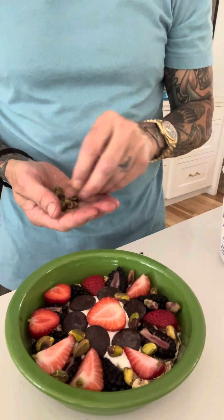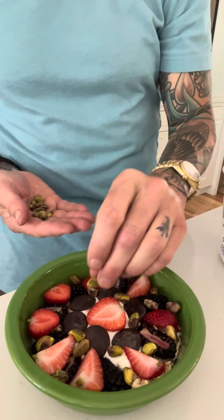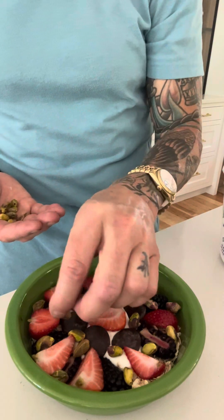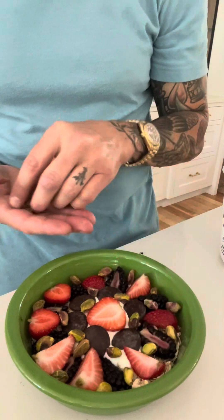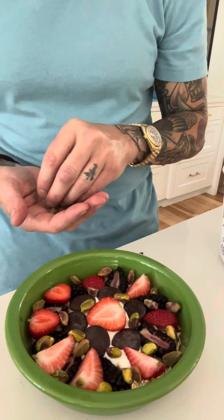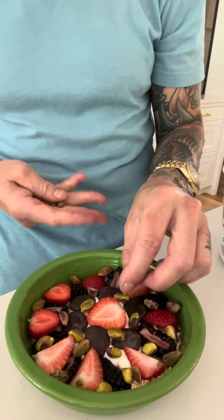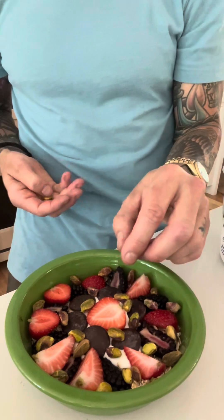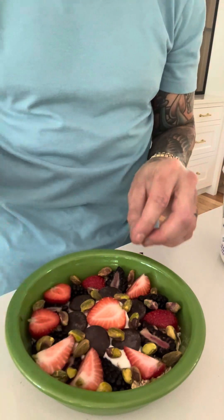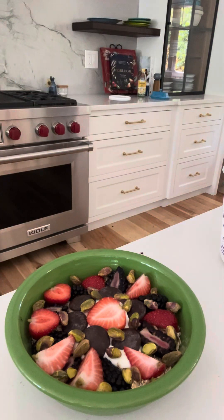I'm not in a hurry — this is like a meditative practice for me and I enjoy making something that looks delicious. Everything is intentful. The reason I use pistachios is they're high in good fat and high in protein. I also like using pumpkin seeds a lot, but I was all out today so I'm going with the pistachios.